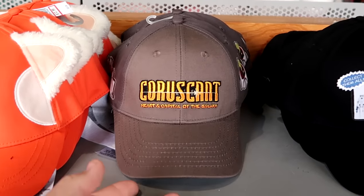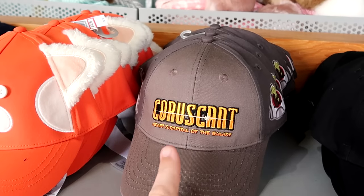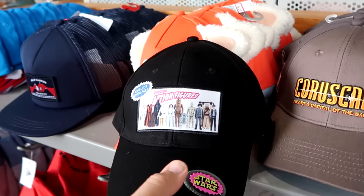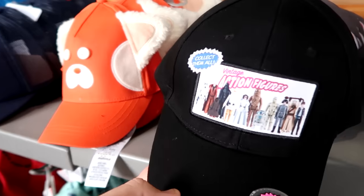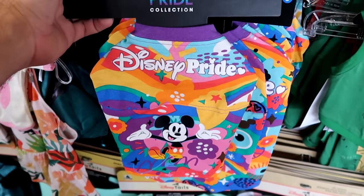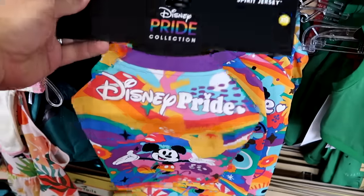They have a couple different Star Wars hats — this one is embroidered Heart and Capital of the Galaxy with Yoda on the side — $7.99. Over here there's one with all the vintage action figures that says Collect Them All with a little rubber ice patch — $7.99 from $30. Of course, I want to check out some of the different Disney pet items. From this year's Pride collection, the spirit jersey with Mickey Mouse says Disney Pride on the front — $20 marked down from $40.